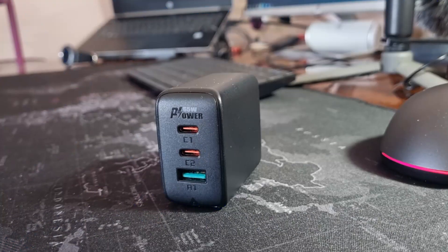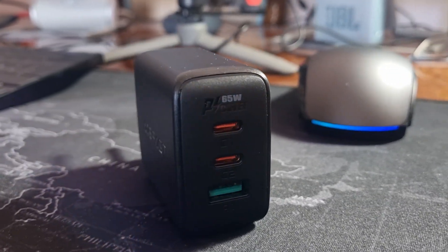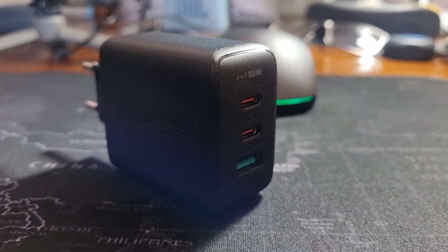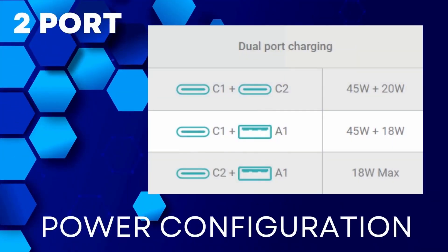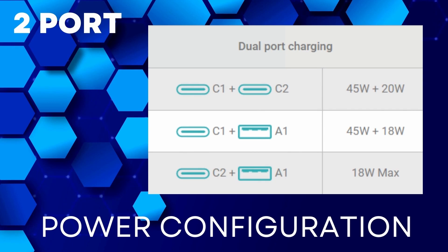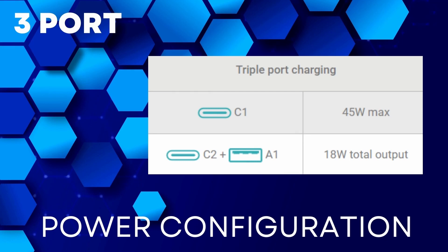It is capable of charging my HP 15-inch laptop. AceFast claims it takes 1.6 hours for a MacBook Air 13 to charge to 100% on the A15 PD65W model. Dual charging: when you use USB-C C2 alone, the max output is 20W. When you use C1 and C2 in combination, the wattage changes to 45W plus 20W maximum. When you use C1 and USB-A together, the output changes to 45W plus 18W max. When using all three ports, the output is 45W for C1, 18W for C2, and 18W for A1 max.